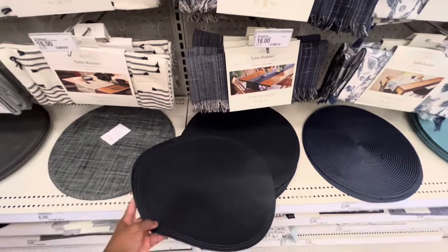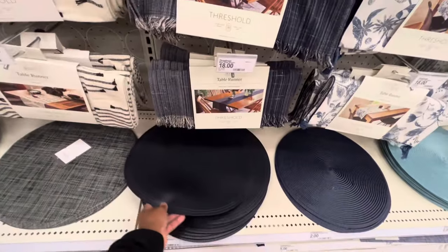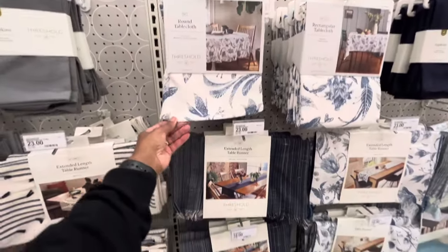I just got a new home, so of course I'm gonna check out the home section. I was really loving these placemats — they were navy, it goes with my aesthetic.